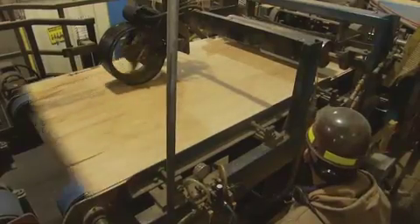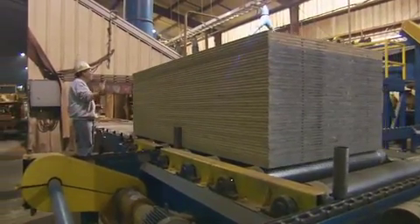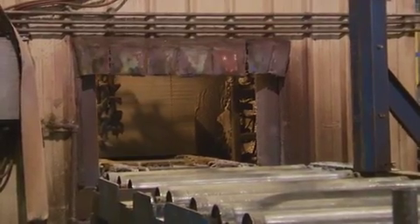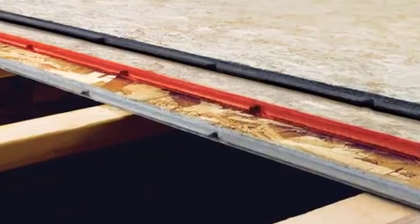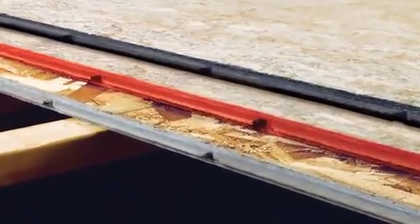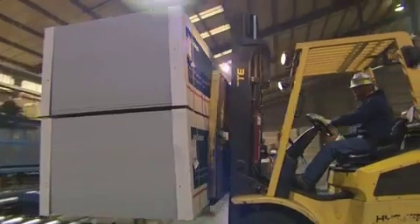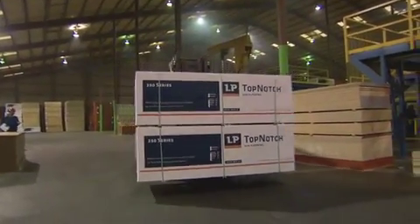APA trademarks and barcode IDs are applied. The boards are stacked and moved to the paint booth where they receive a protective edge seal. Edge seals vary based on which series of LP Top-Notch is being produced. And what started as LP OSB is now LP Top-Notch subflooring, the only subflooring with a built-in drainage system. Cardboard protectors are applied by hand to prevent damage during storage or shipping. Following quality inspection, the product is strapped and ready for warehousing or shipping.